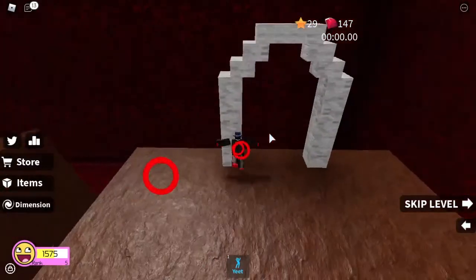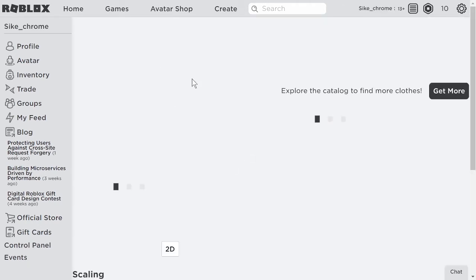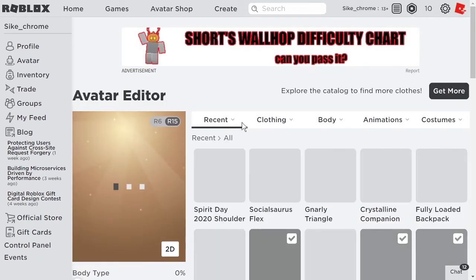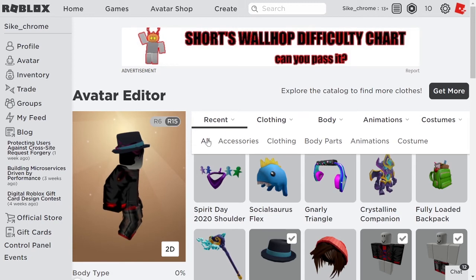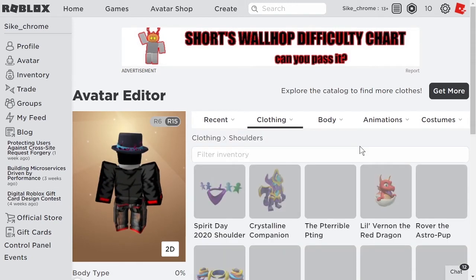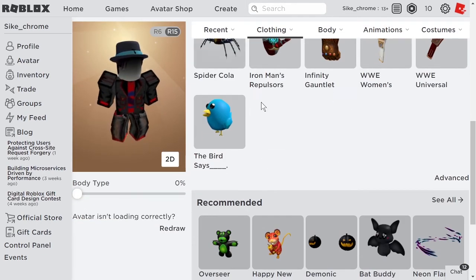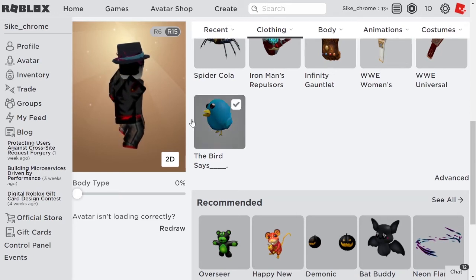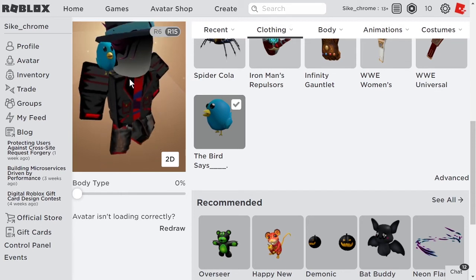Those were all of the promo codes. Now I will show you what they all look like. To find where all the promo codes are, you click over here at avatar and wait for the page to load — they should be right up here. The first promo code we redeemed was TweetRoblox, and that gives us a tiny blue bird that goes onto your shoulder.